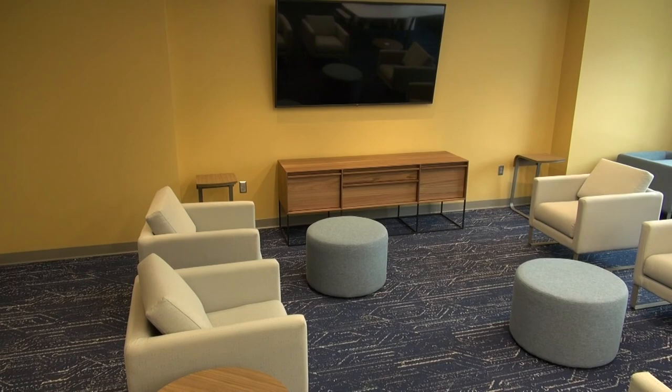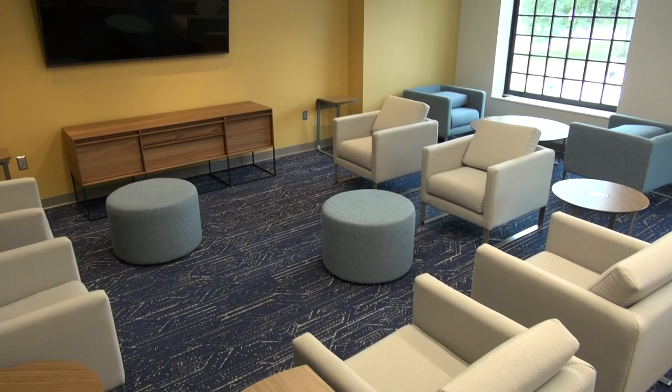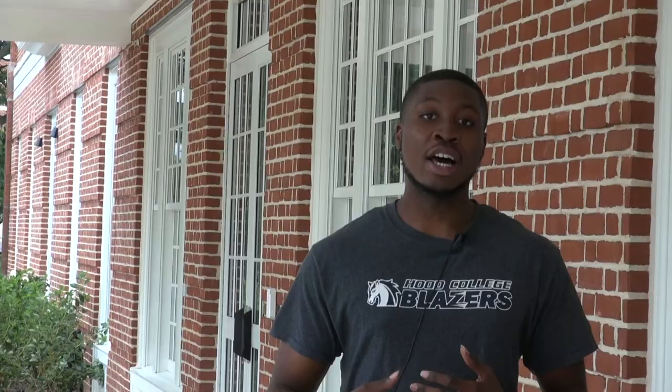Each floor comes with its own lounge. The second, third, and fourth floor each have their own lounge which comes with a 75-inch TV, a lot of space for residents to go, have fun with one another, do their work, and also a pool table or a ping pong table.